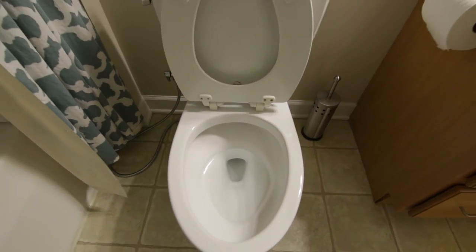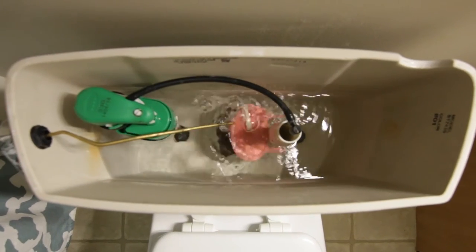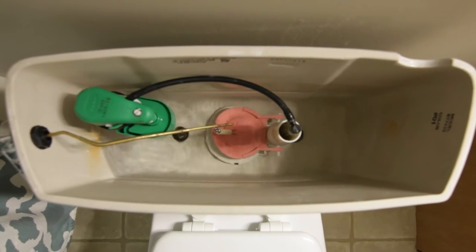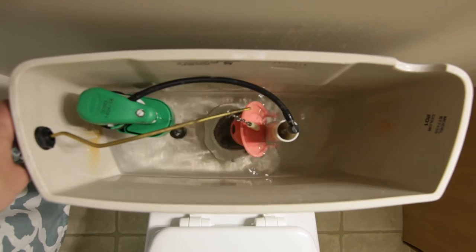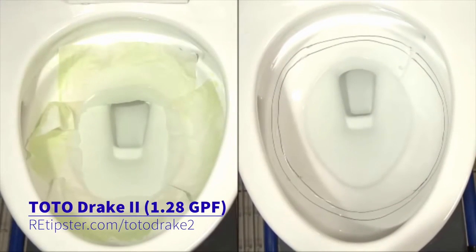Another great thing about these toilets is that they're designed to consume very, very little water. This Toto Drake has been out for several years now and is a 1.6 gallon per flush toilet. But there are actually two flush modes on this toilet. If you just hit the lever one time and release it, it's only going to use about half the tank's water, which comes out to about 0.8 gallons. If you push and hold it, it uses the full tank of 1.6 gallons. This toilet is designed to only use as much water as is absolutely necessary. Toto has actually come out with an even newer version that only uses 1.28 gallons per flush.